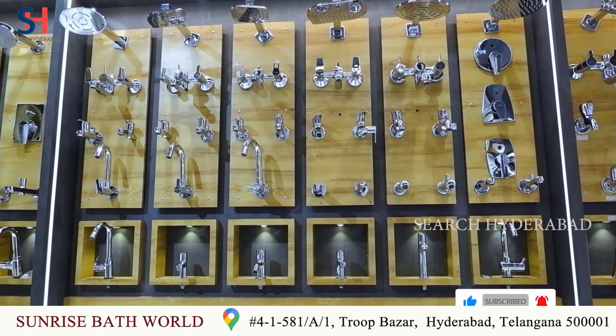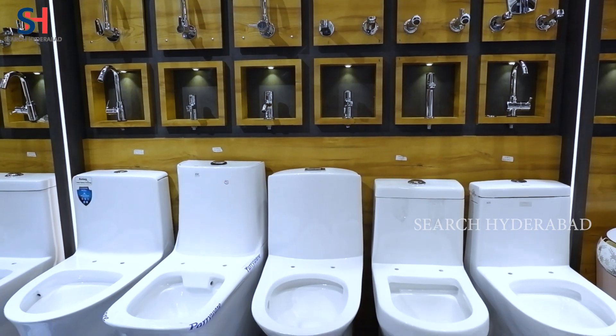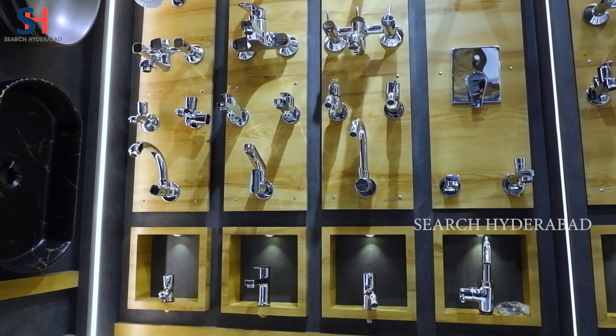This is Periware Company. In Periware you get all items — showers, wall mixer, taps, kitchen taps, divator, EWC set, single piece, and wall mount basin. This is Indiware Company. In Indiware you also get all items — showers, hand showers, divator, EWC set, one piece and single piece.